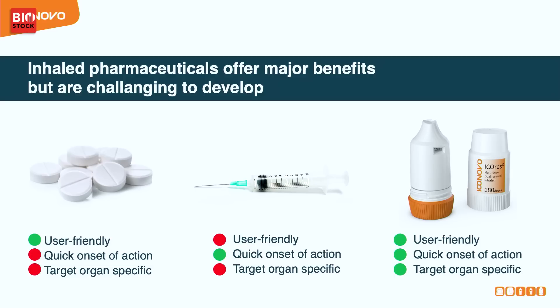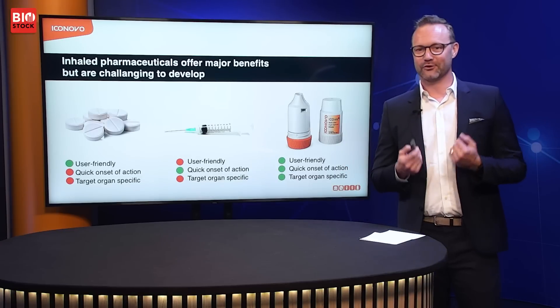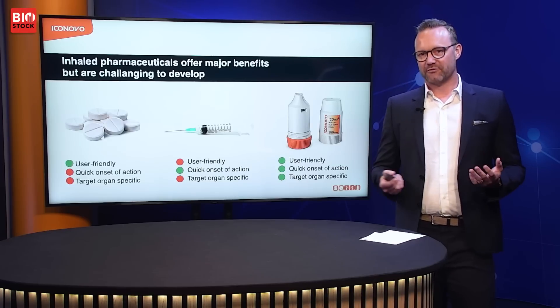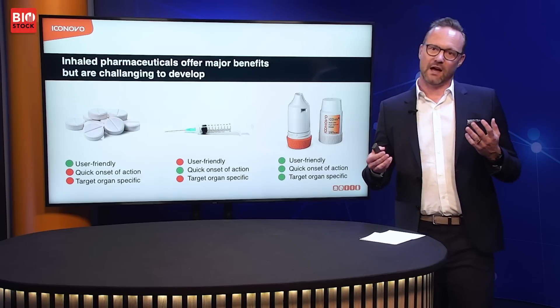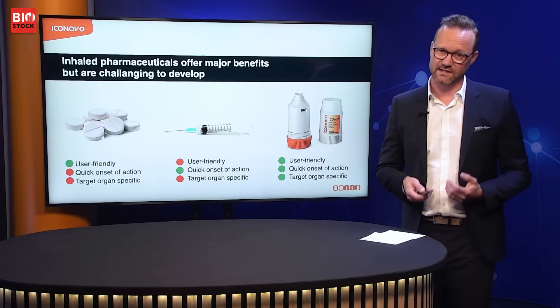The method chosen to administer a pharmaceutical substance will greatly affect the properties of the final pharmaceutical product. We all know tablets — they've been around for probably more than 200 years. It's a very user-friendly way of getting the pharma product into your body, but there are a couple of downsides. The onset of action is quite slow, it's not very target specific, so you get the drug into your whole blood system which may lead to unwanted side effects. On top of that, some of the new biomolecules are actually not possible to give via the gastrointestinal tract as they will be broken down there.